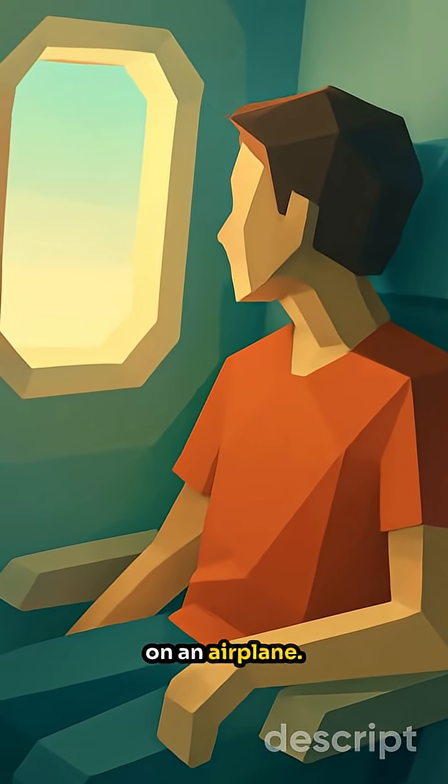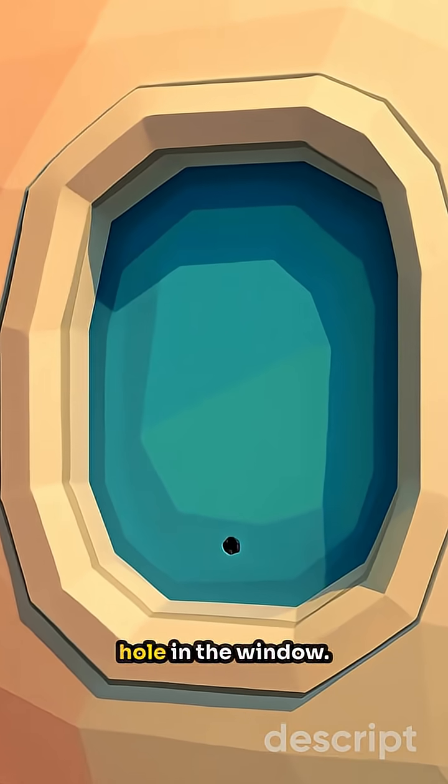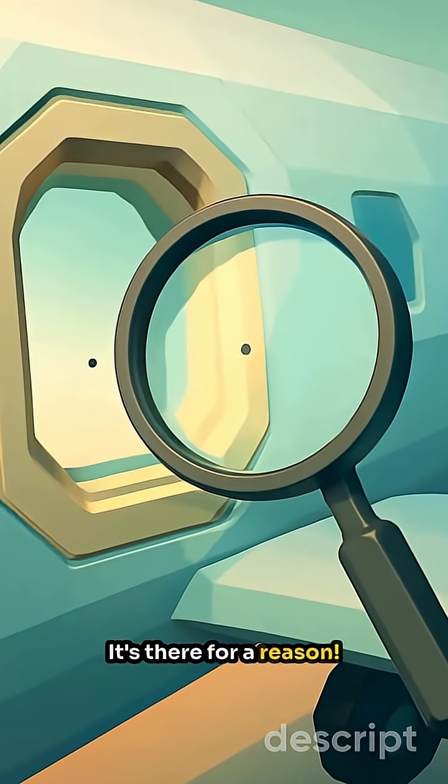Imagine you're sitting next to the window on an airplane. You gaze out at the sky and notice something odd — a tiny hole in the window. Ever see this before? It's there for a reason.